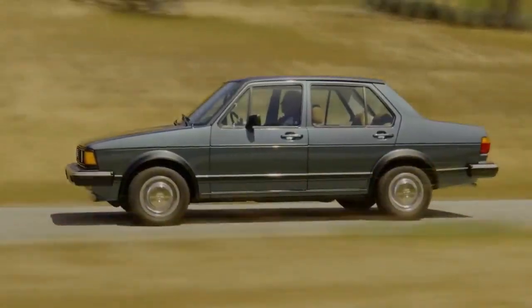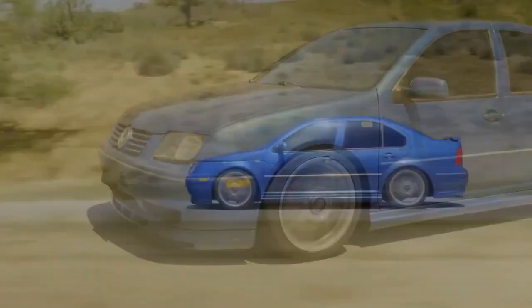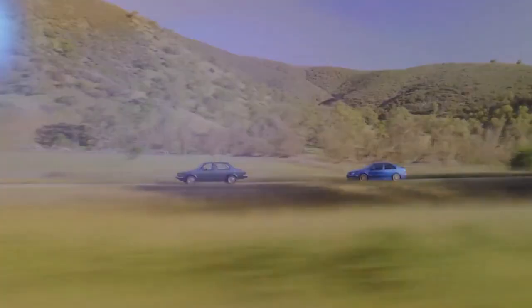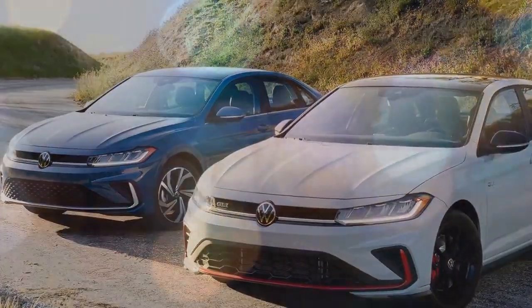Volkswagen remains dedicated to sedans, even as many automakers shift away from smaller passenger cars. This strategy appears to be working well, as the Volkswagen Jetta saw a remarkable 78% increase in sales year-over-year in the second quarter.